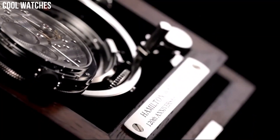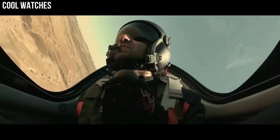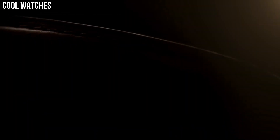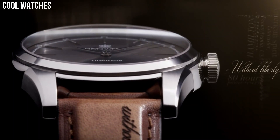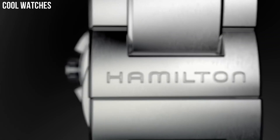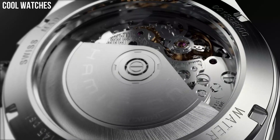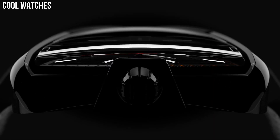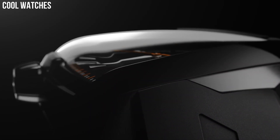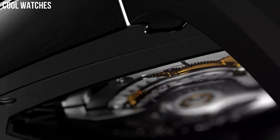Hello, everyone. Today I am going to show you the top best cool Hamilton watches for men based on specifications. Hamilton is a Swiss watch brand with a rich history dating back to 1892. Originally founded in Pennsylvania, USA, the brand was acquired by the Swiss watchmaker Swatch Group in 1974 and has since become a well-known name in the luxury watch market. Hamilton watches are a great choice for those looking for a high-quality, well-designed timepiece with a rich history and a range of styles to choose from.